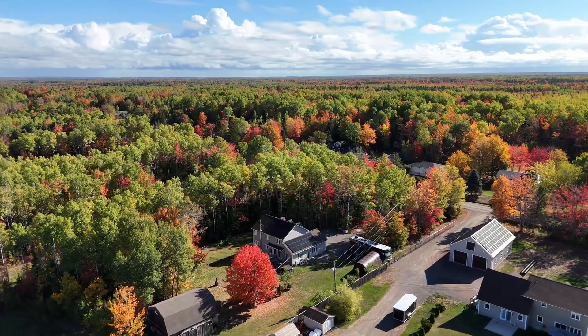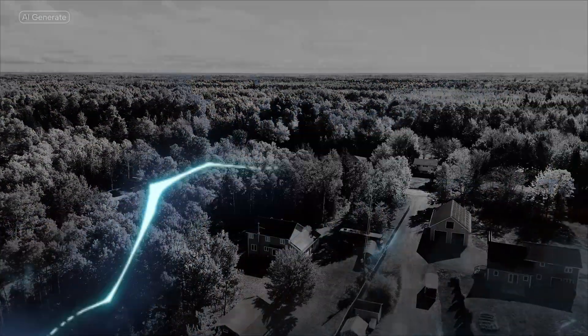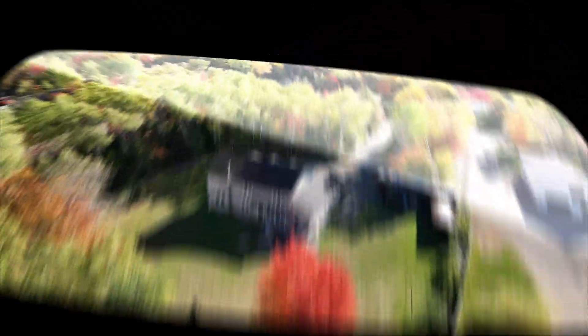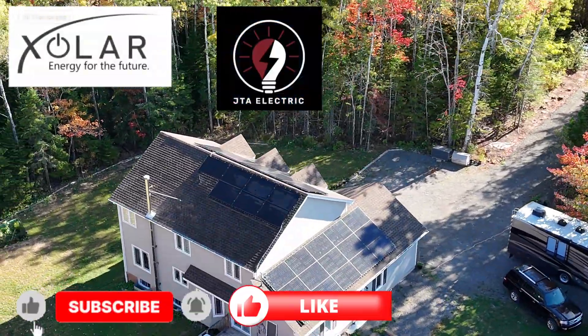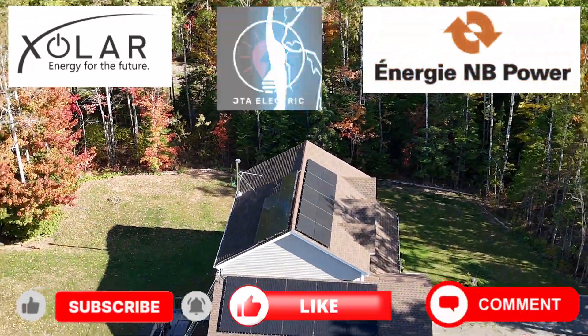Follow our channel at Joel Nans to see how much power we produce this winter and how net metering actually works month by month. Don't forget to like, subscribe, and share if you're considering solar for your own home. We'll see you next time. Bye.